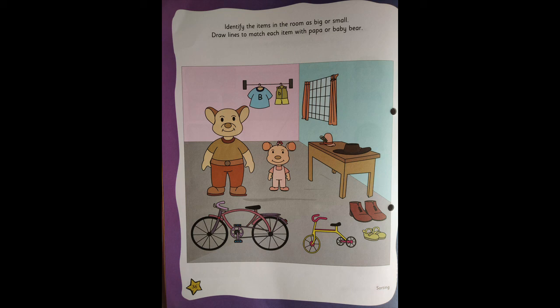Children, turn the pages very carefully. You're not going to spoil your book. So now I'm just reading what's given over there: Identify the items in the room as big or small. Draw lines to match each item with Papa or Baby Bear.